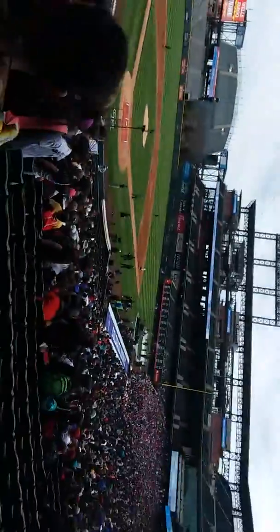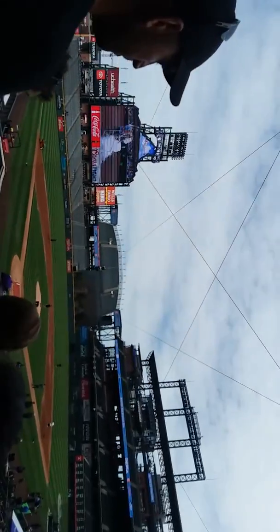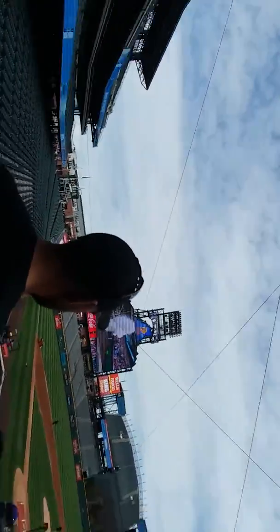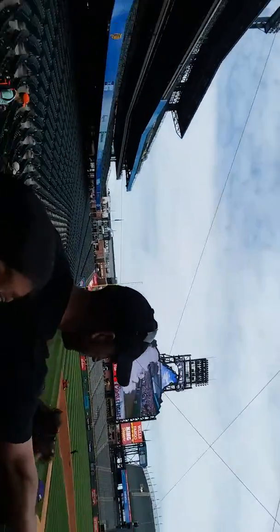Nice round of applause for our first pitch! What a fun way to start Weather and Science Day! Oh, look at this, there's our replay! Looks great!